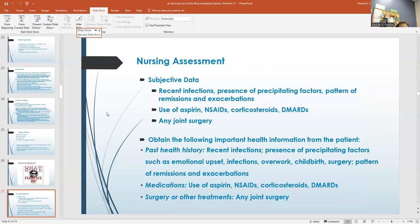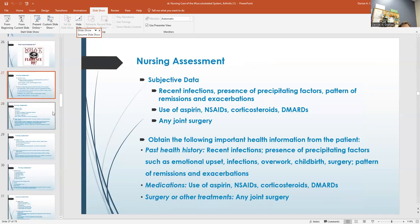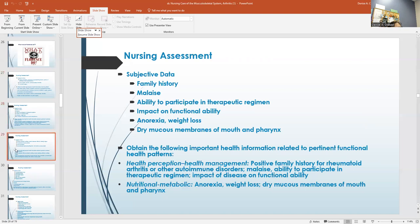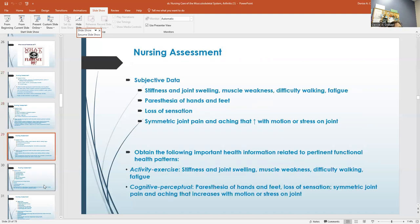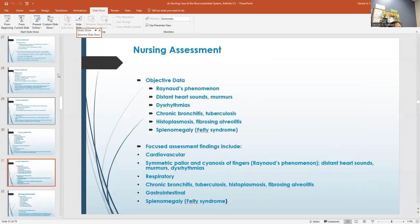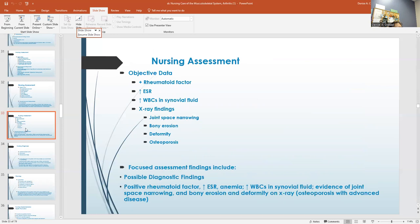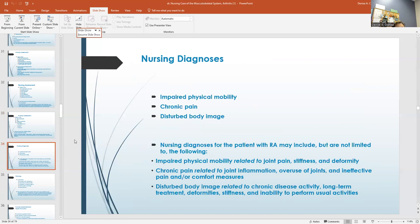Nursing assessment: of course, the subjective data — we've learned how to do that — and then getting their objective data, past history, and medications. Some people are very good historians and some are very poor historians. Objective data includes things you can see: joint involvement, swelling, joint enlargement. X-rays can show deformities. Some nursing diagnoses are impaired mobility, pain, and disturbed body image.